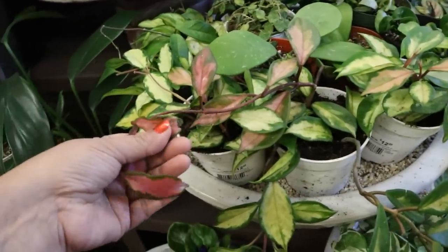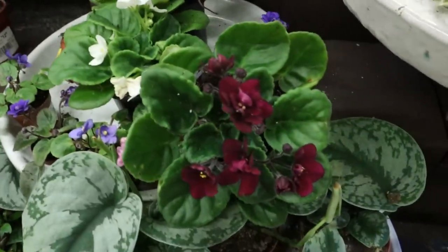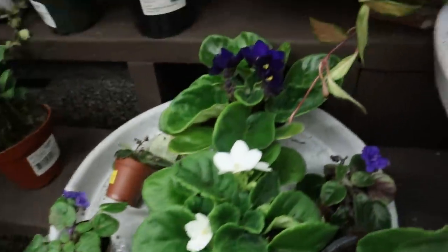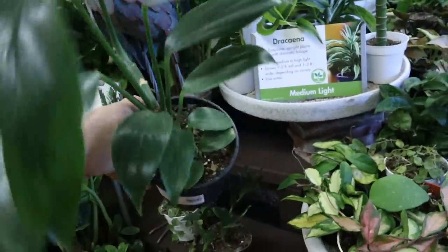It needs some water — I can tell by the feel of the leaves. African violets — I've never been into them, but lots of people are. They are beautiful. We're at a Dragontail, 5-inch, $24.99. You can tell this was a cutting — look how thick that trunk is.